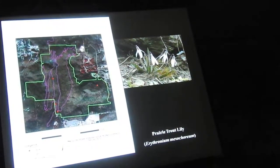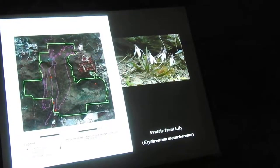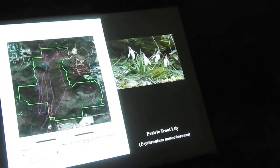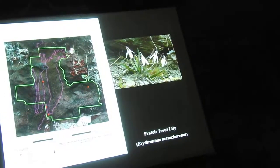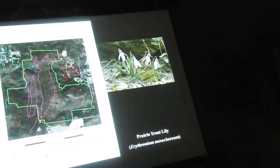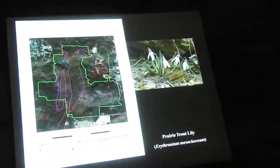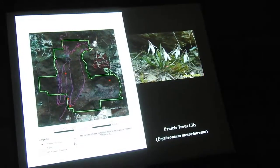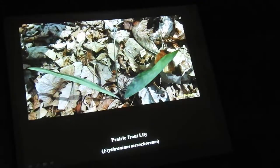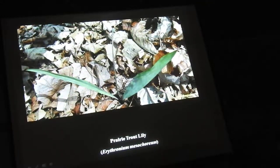Another one is the Prairie White Trout Lily — another species that likes dry, open conditions. You may know the other white trout lily that likes extreme shade and really rich forest. This is really a prairie thing. It likes open, dry woodlands, the flowers are a little different, it makes a tight clump rather than a big colony, the leaves are folded in half as they emerge, and the fruit lays over on the ground.